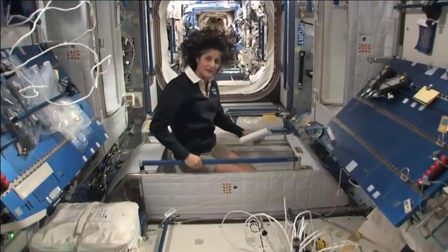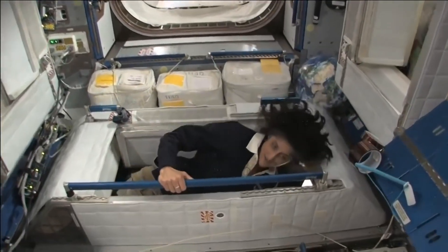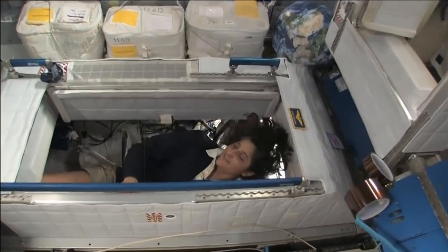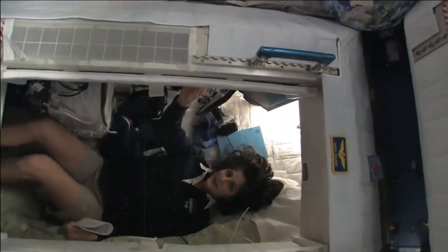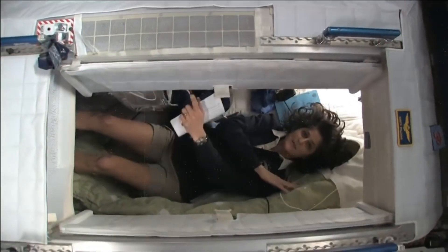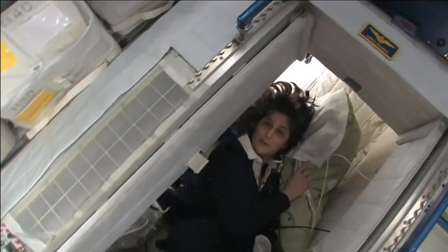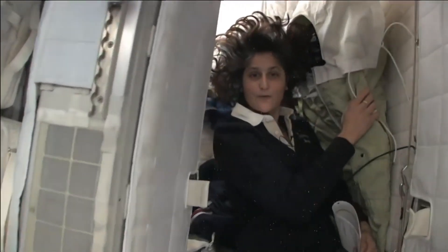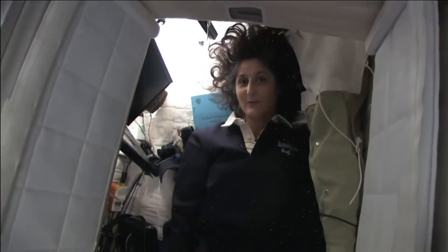Astronauts have to live in a room the size of a phone booth. Space inside the ISS is limited, and with a few other astronaut roommates, living quarters are small but efficiently designed. Inside a room the size of a phone booth is a sleeping bag affixed to the wall, which keeps astronauts from floating around while asleep. Two computers are in the sleeping quarters — one for official business and the other for personal business, including internet access.